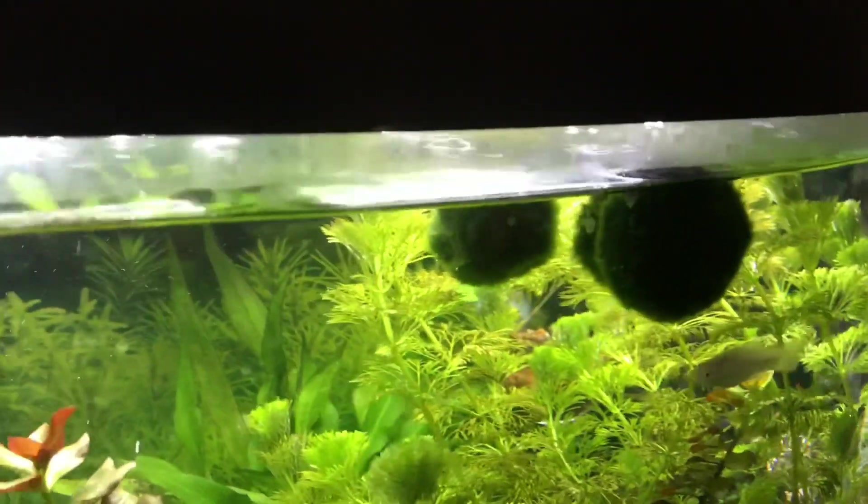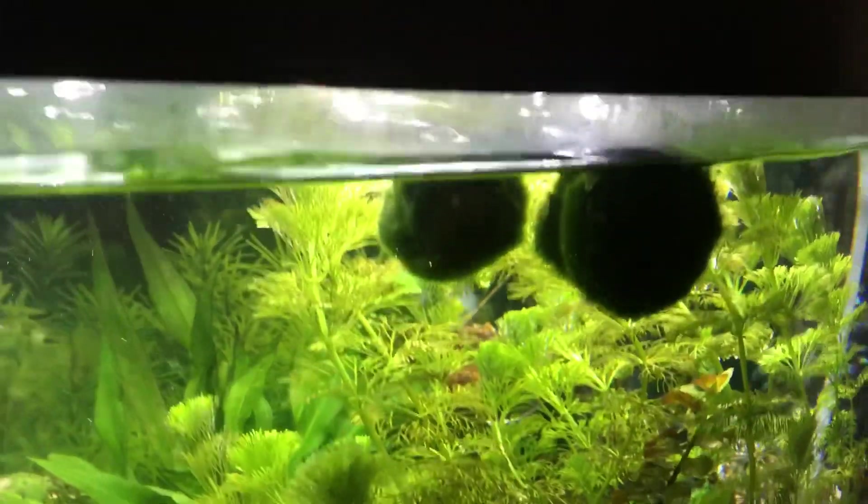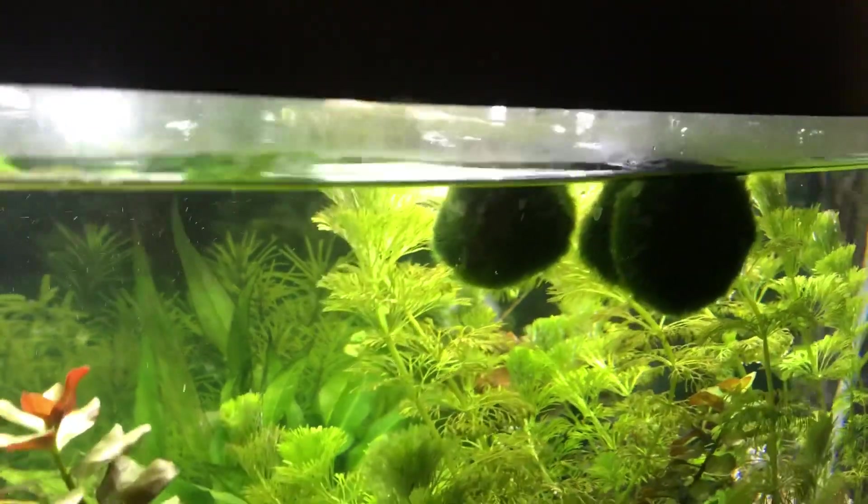I also added a few moss balls from my 10 gallon tank. As you can see they're still floating — it'll take a few more hours until they sink.